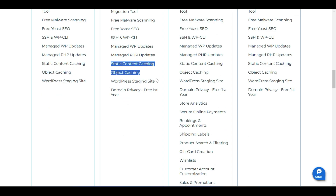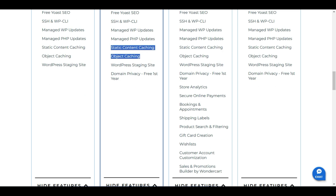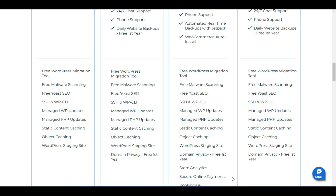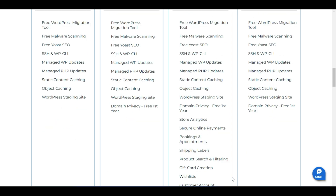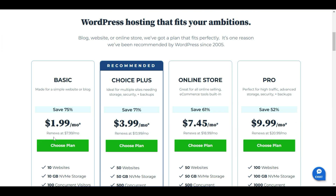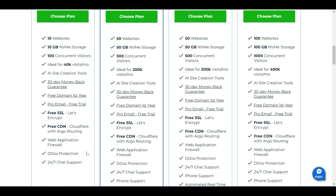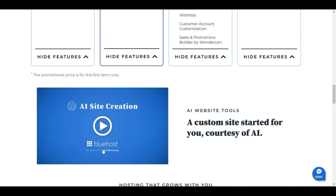The plan includes a WordPress staging site and domain privacy for the first year. If you go with the Online Store plan, you get additional features like booking and appointments, store analytics, and secure online payment. You can check all these features using the link in the description. Bluehost is offering discounts up to 71%, 61%, and 52% off depending on the plan. Thank you for watching — I really appreciate it.